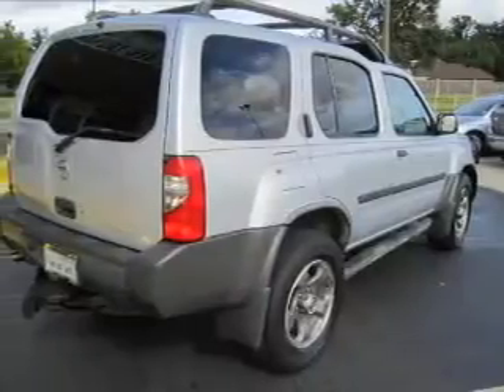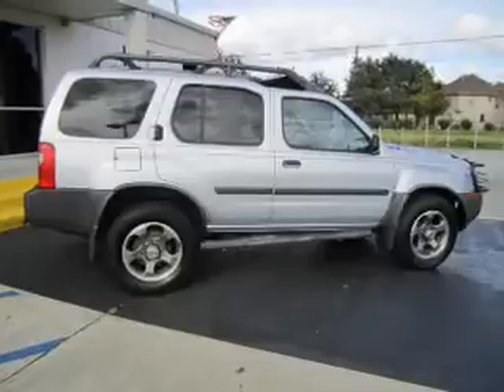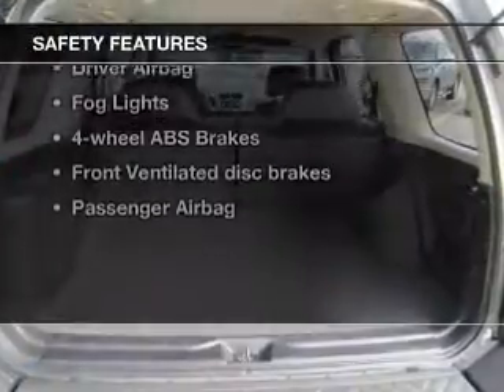Keyless entry, power windows, cruise control, an AM-FM stereo with multi-disc CD changer, power mirrors, an alarm system, power steering — if safety is a high priority.